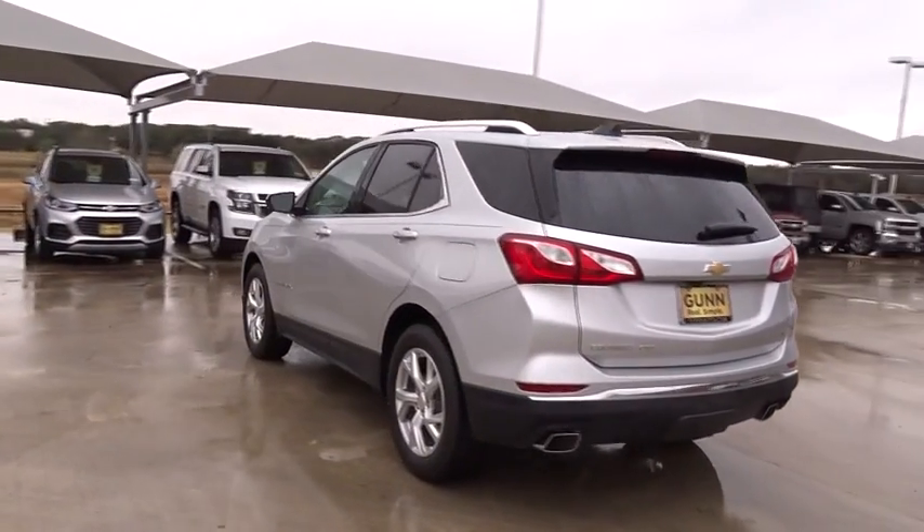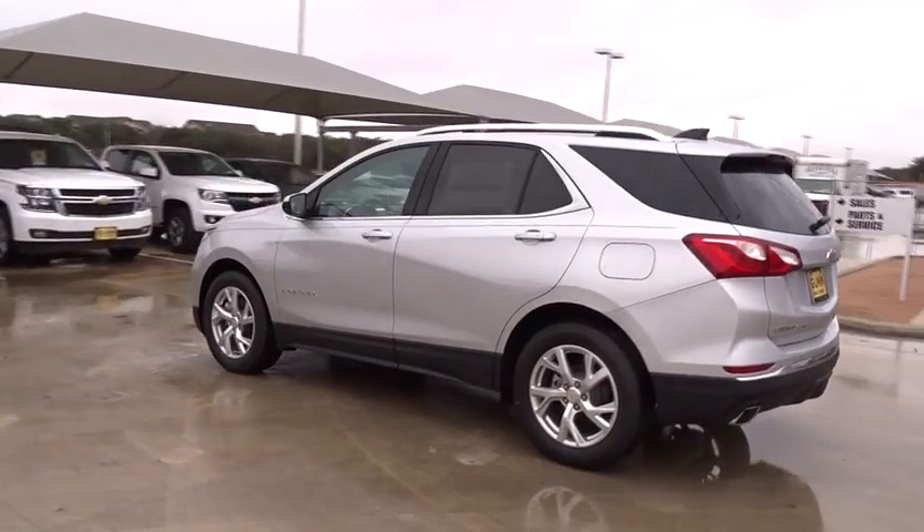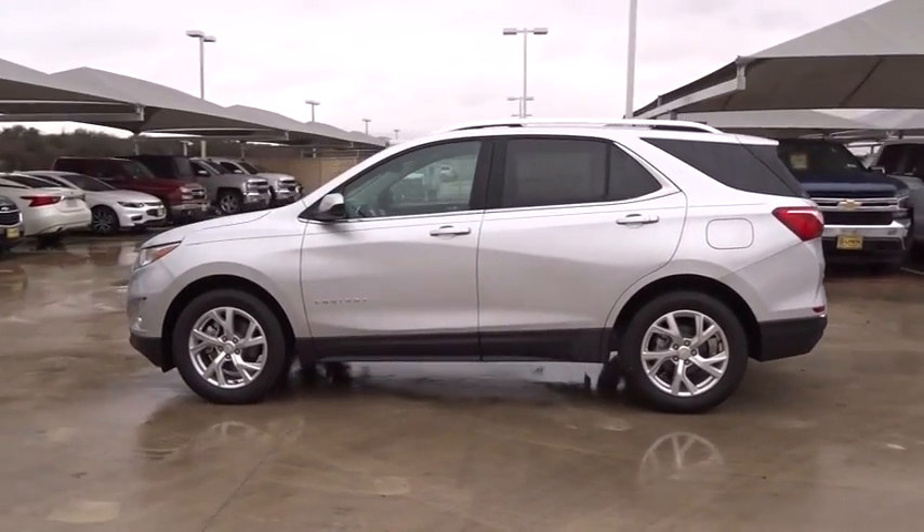Bluetooth, adjustable steering wheel, keyless start, four-wheel disc brakes, cruise control, aluminum wheels, floor mats.